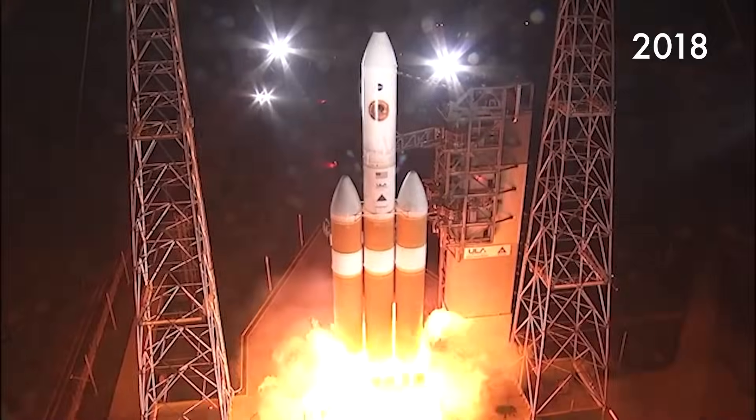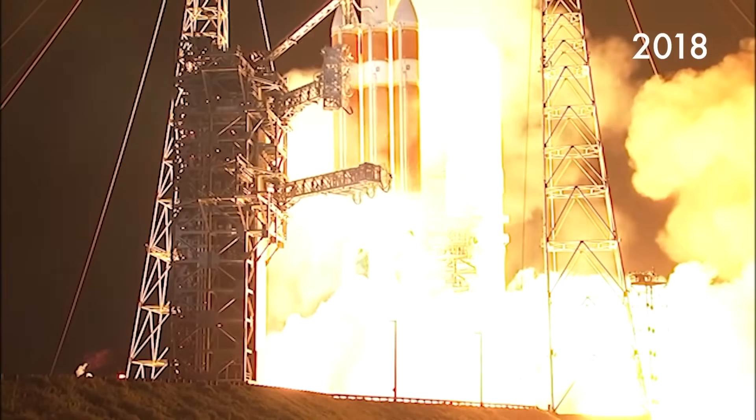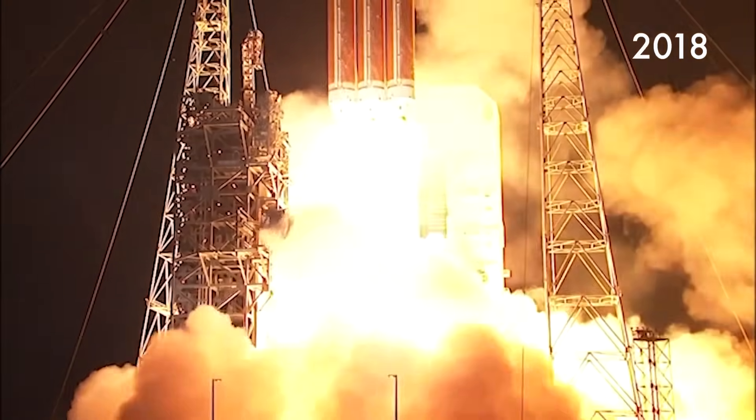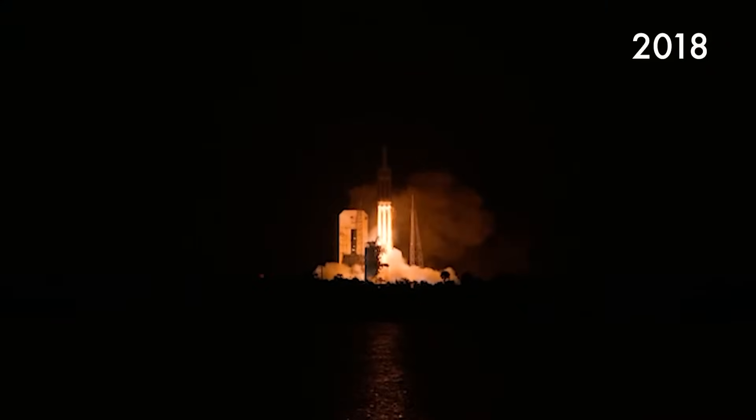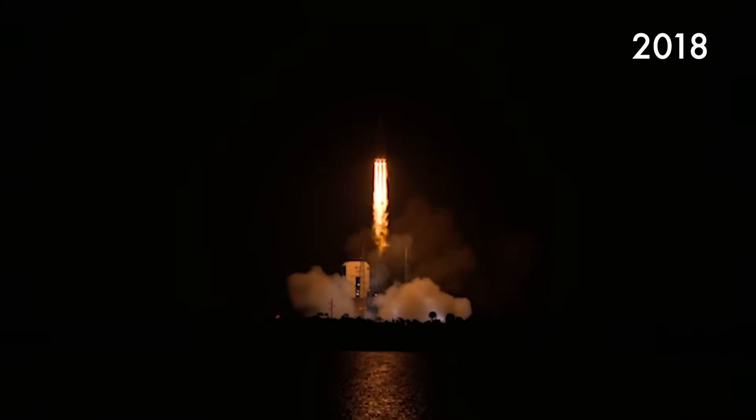Three, two, one, zero. Liftoff of the mighty Delta IV Heavy rocket with NASA's Parker Solar Probe — a daring mission to shed light on the mysteries of our closest star, the sun.